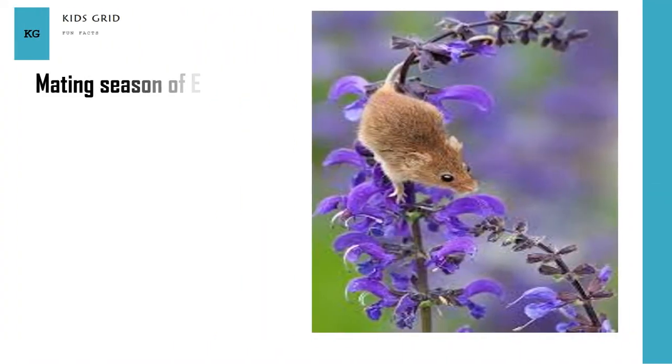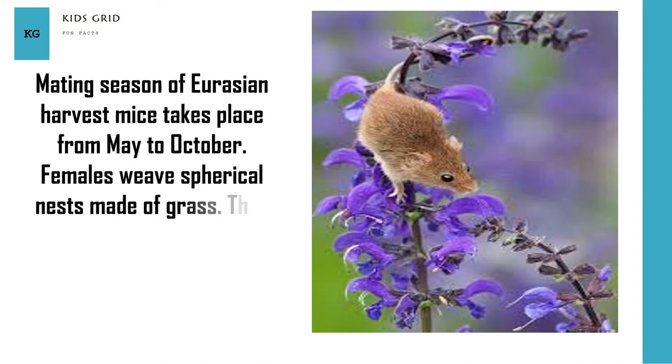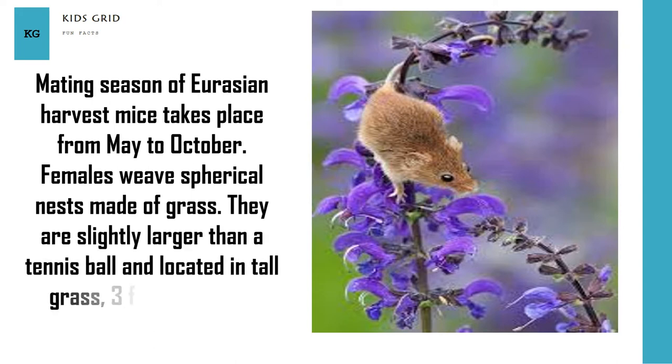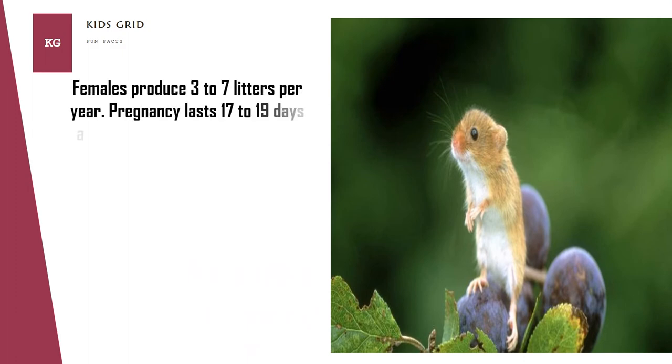The mating season of Eurasian harvest mice takes place from May to October. Females weave spherical nests made of grass, slightly larger than a tennis ball, located in tall grass about 3 feet above the ground. Females produce 3 to 7 litters per year, with pregnancy lasting 17 to 19 days and ending with 3 to 9 babies.